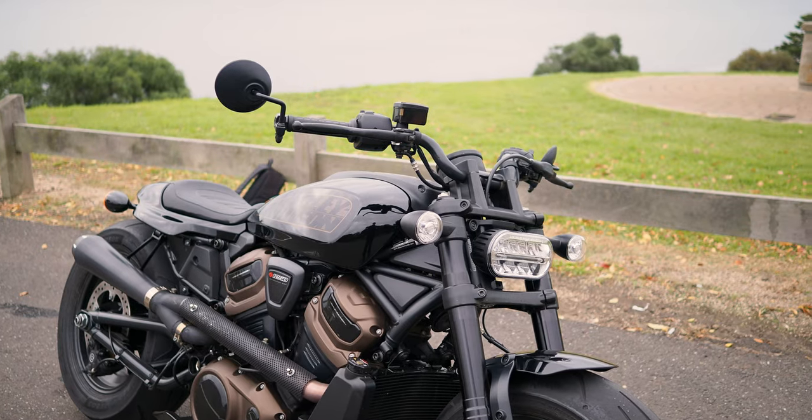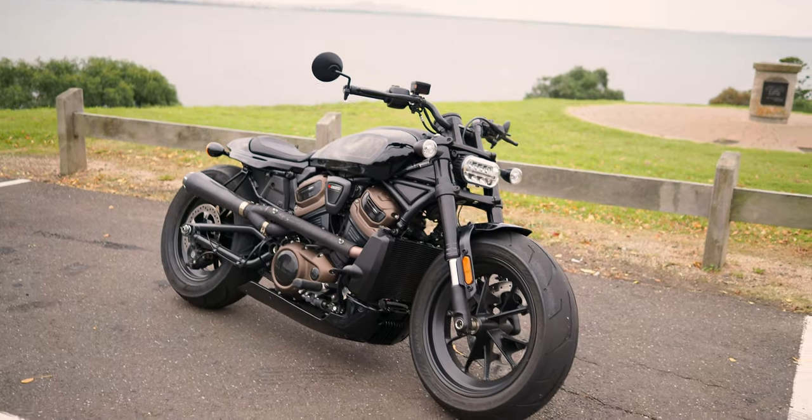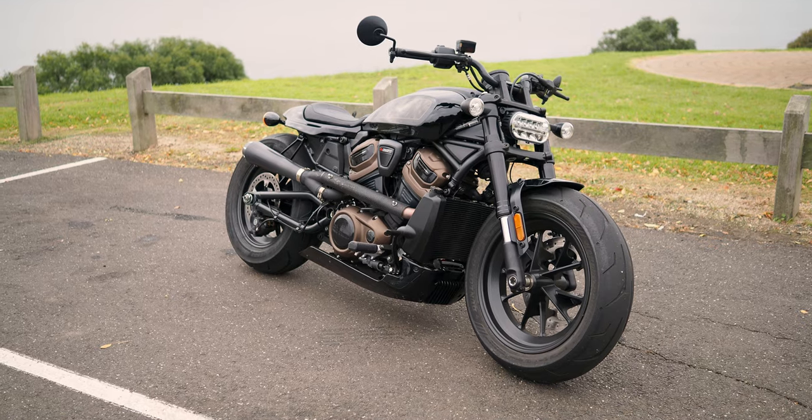I did really enjoy the riding position and I did really enjoy riding the bike. I'd say that this has probably been my most favourite Harley to ride yet.